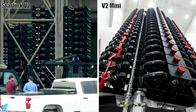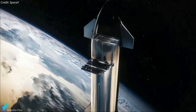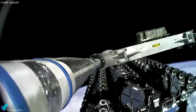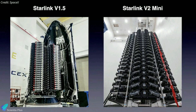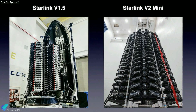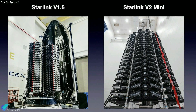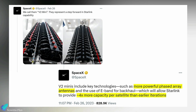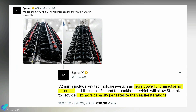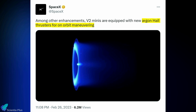Starlink's second-generation satellites include the V-2 Minis and the larger V-2 satellites. The larger V-2s are designed for SpaceX Starship rockets, and the V-2 Minis are scaled-down versions that can be deployed from a Falcon 9. The Starlink V-2 Mini satellites are each 4.1 meters wide and weigh roughly 800 kilograms, making them almost three times as heavy as first-generation Starlink satellites. V-2 Mini has more powerful phased-array antennas, providing four times the communications capacity of earlier generations. The V-2 Minis are also equipped with argon hull thrusters, which had never previously been used off-Earth.